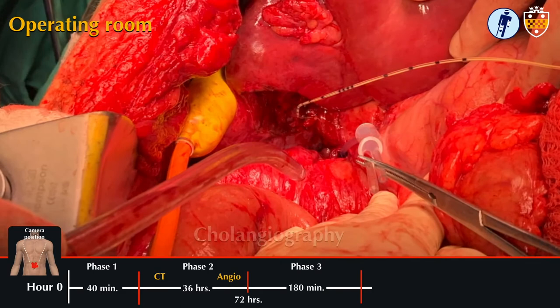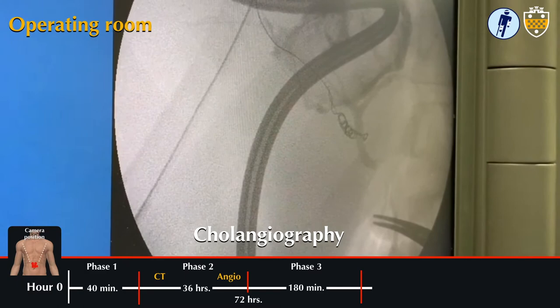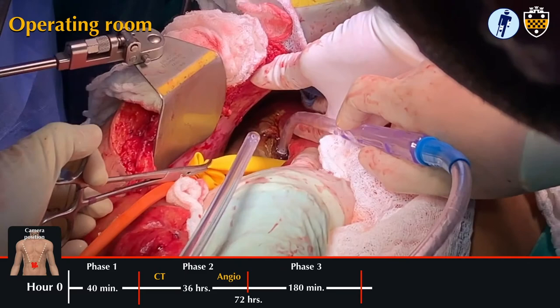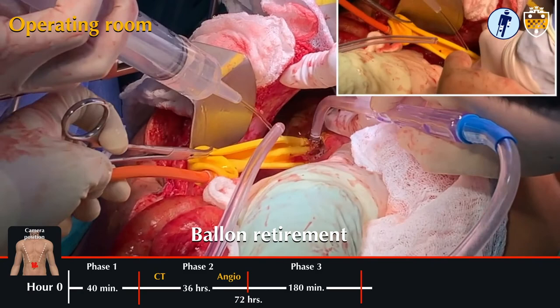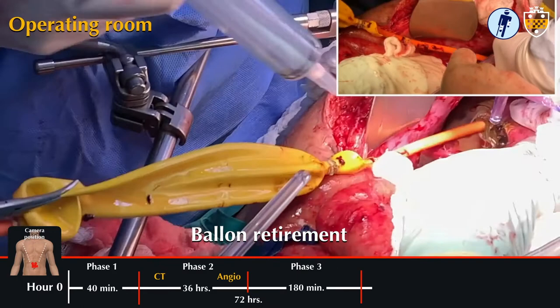A cholecystectomy was performed followed by intraoperative cholangiography through the cystic duct, which showed an intact biliary ductal tree on the left, but the right anterior and right posterior ducts appeared to be compromised. The team opted to manage this conservatively. Drains were placed in the cavity and around the liver. The Blakemore tube was removed. There was no further bleeding from around the cavity, and the chest and abdomen were closed.